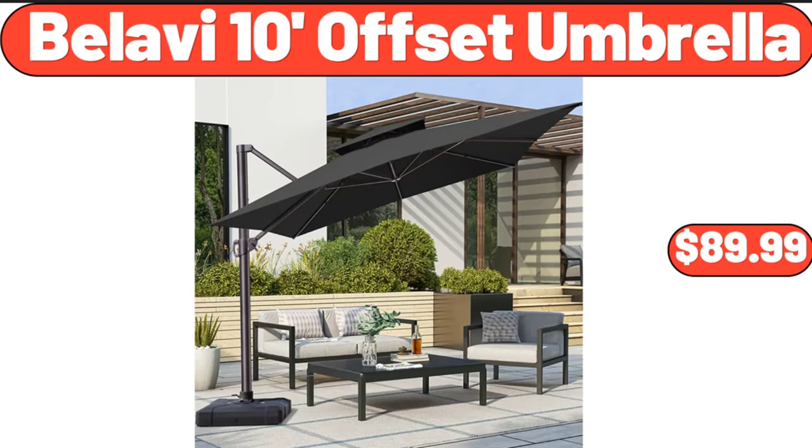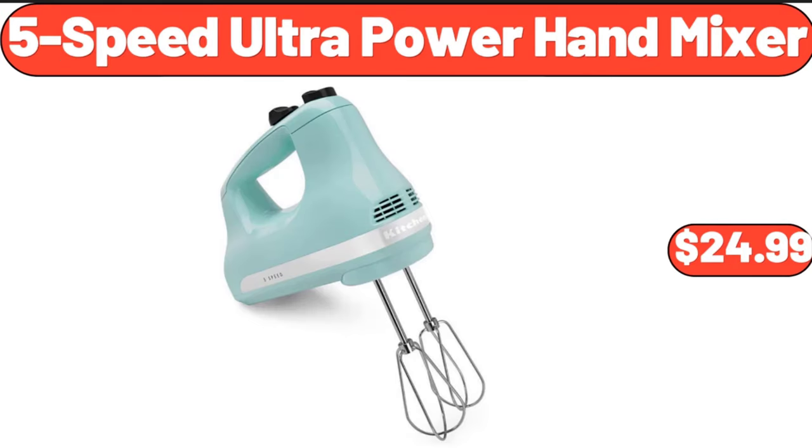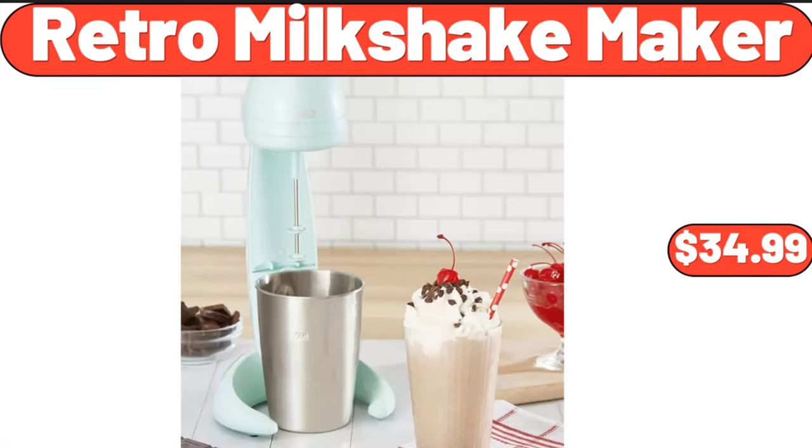Bellavi 10-foot offset umbrella, $89.99. Five-speed ultra-power hand mixer, $24.99. Retro milkshake maker, $34.99.